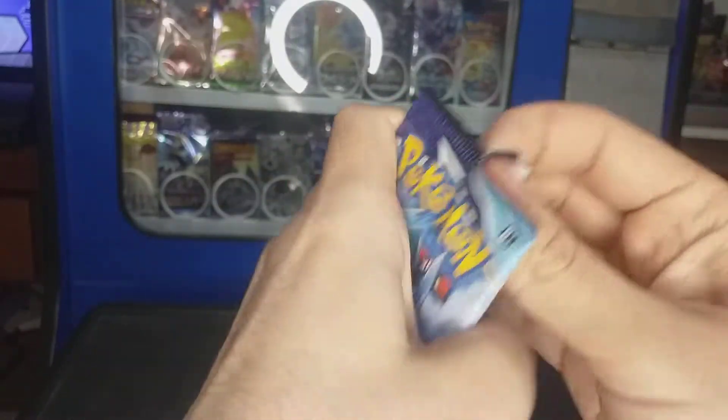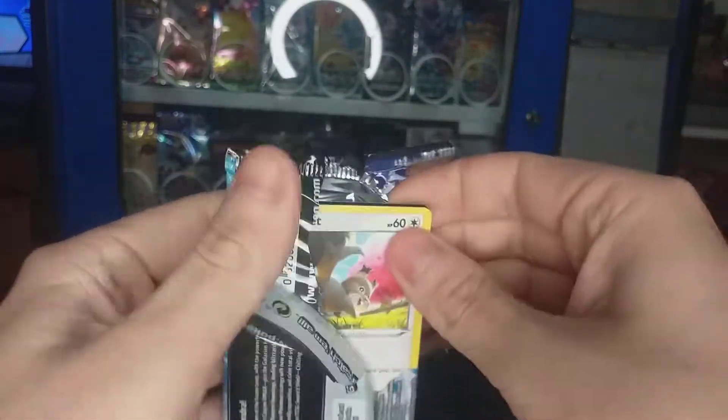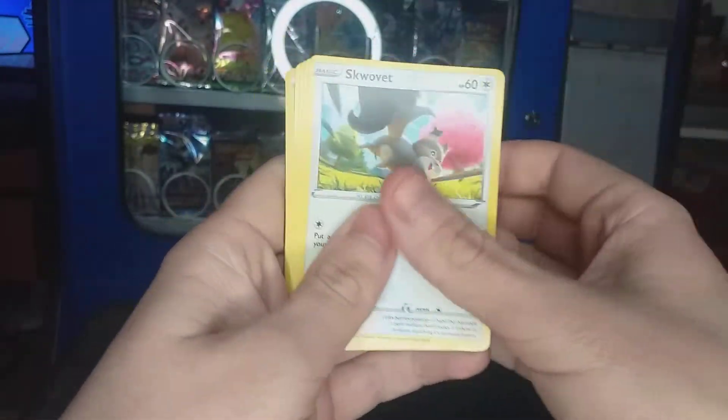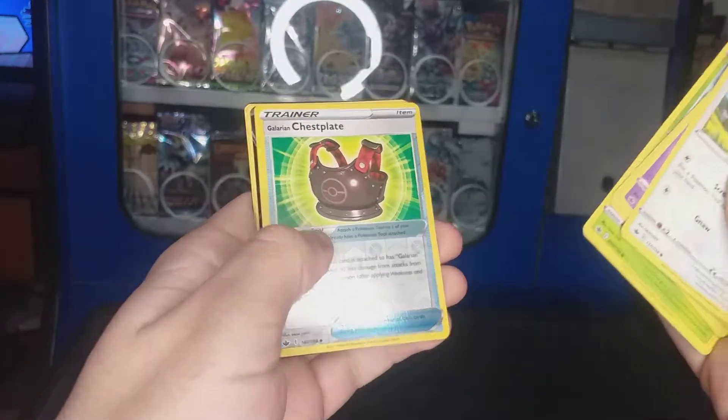I've seen people have had a bit of brutal luck with these booster boxes. I've seen some people only get four pulls per whole box, and some people get between four to five pulls — seems to be a bit slack.